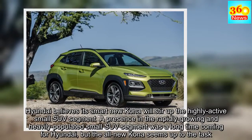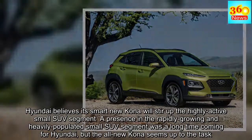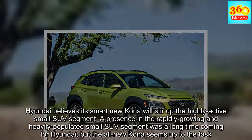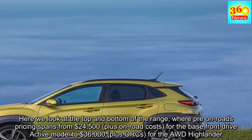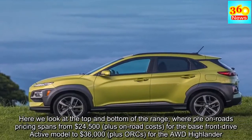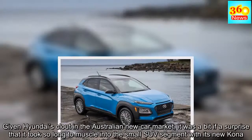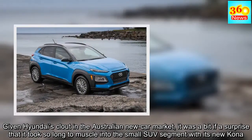Hyundai believes its smart new Kona will stir up the highly active small SUV segment. A presence in the rapidly growing and heavily populated small SUV segment was a long time coming for Hyundai, but the all-new Kona seems up to the task. Given Hyundai's clout in the Australian new car market, it was a bit of a surprise that it took so long to muscle into the small SUV segment with its new Kona.